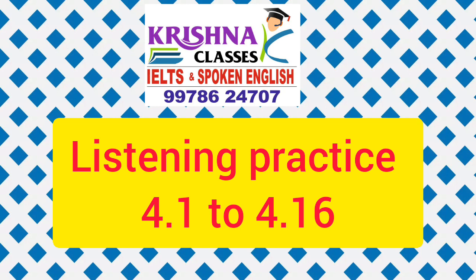Tape Script 4.11. 1. Do you know Alice has a new boyfriend? Really? Is he okay? He's lovely. What's his name? James. Good for Alice!